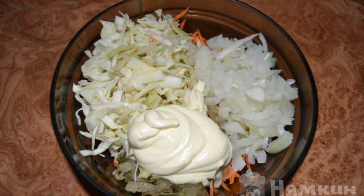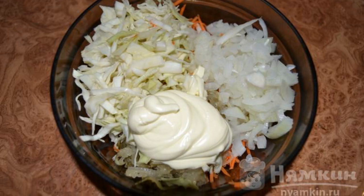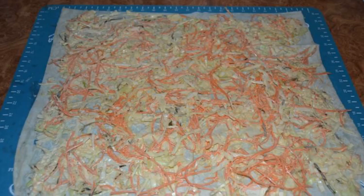I added the pickled onions, cabbage, and mayonnaise to them. I mixed it all thoroughly.